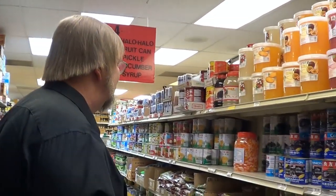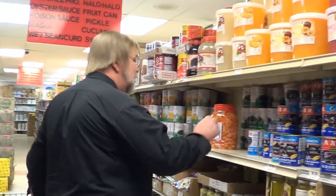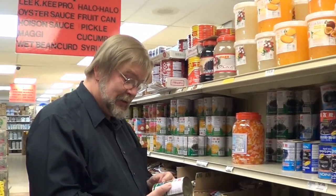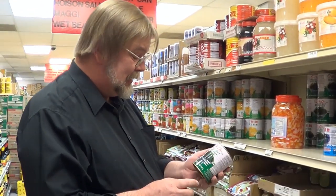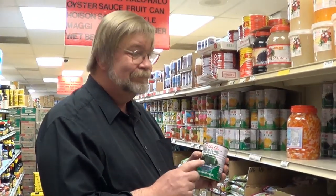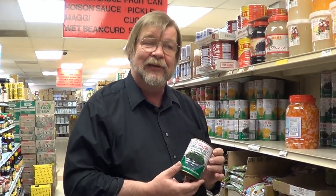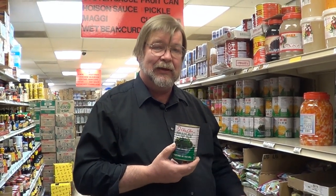Let's see if I can find it. Here we are. I really don't know how to explain this — this is grass jelly, and when I say grass, I mean like your lawn.